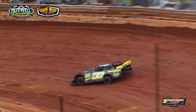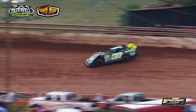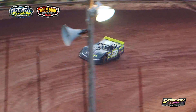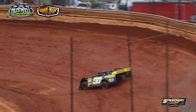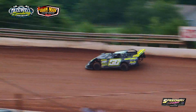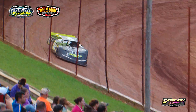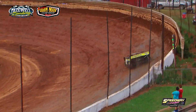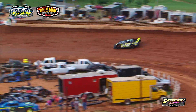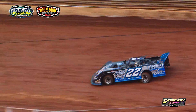Next car out in the 56J out of Sneedville, Tennessee — that is Jody Horton in a Warrior Race Car powered by a Horton Racing engine. Lap one for Jody Horton: 12.501. Lap number two: 12.550, in the Sneedville Motor Company, Greasy Rock Auto Shop, Discount Auto Parts, Southern Pride Landing Cattle sponsored 56J.